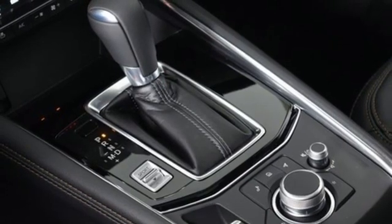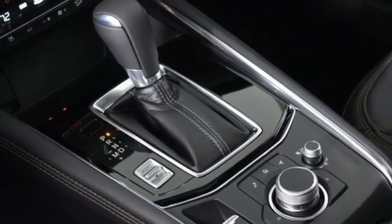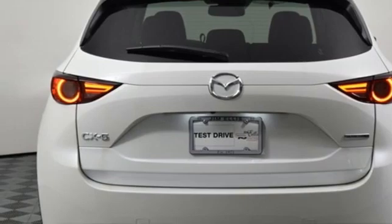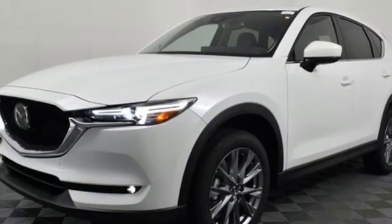Wi-Fi hotspot, external memory control, express open sliding and tilting sunroof, remote engine start smart device, and automatic transmission.